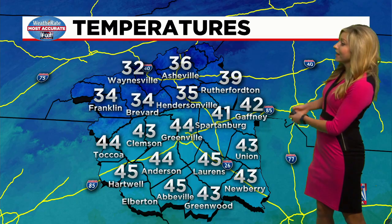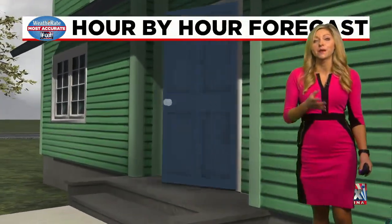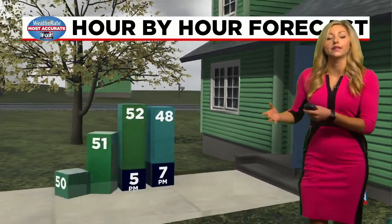Temperatures in western North Carolina are in the 30s, 40s right now for the upstate, and it will be a little bit breezy at times this morning, but the winds will ease up later on in the day.